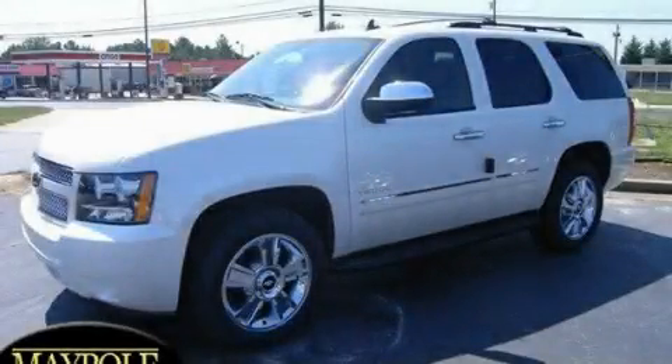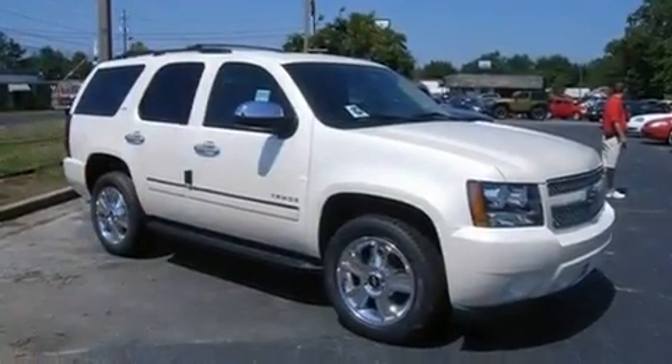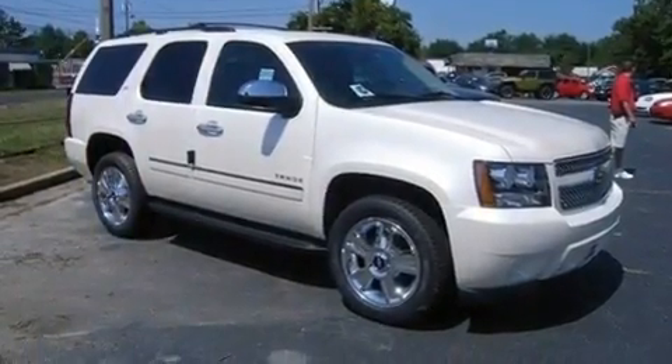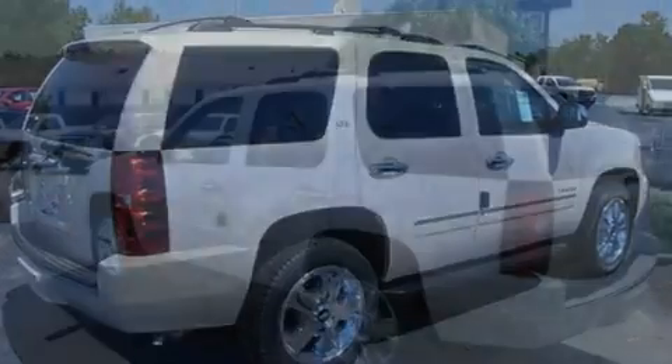This is a brand new 2010 Chevrolet Tahoe, for when safety, size, and space are of importance. It features a 5.3-liter 8-cylinder engine and a 6-speed automatic transmission.